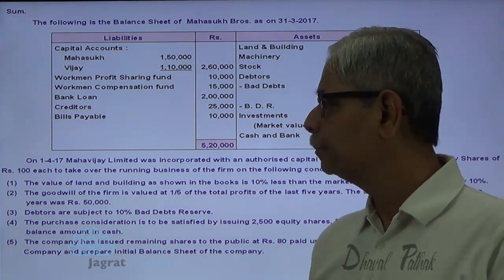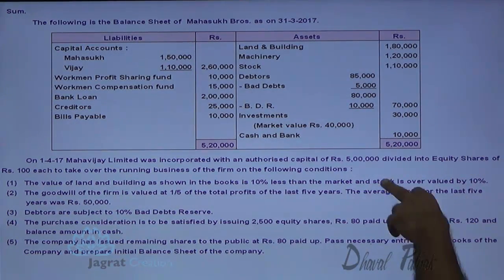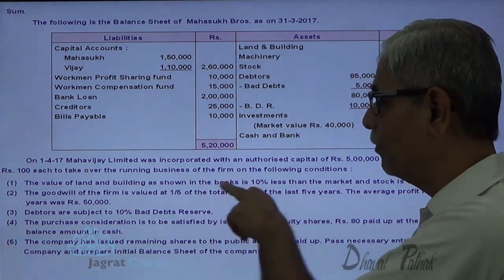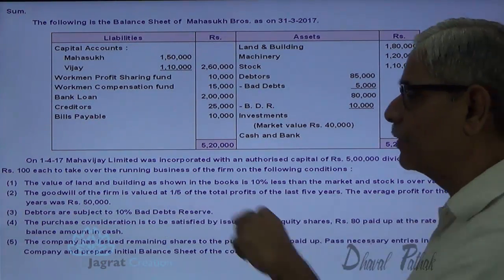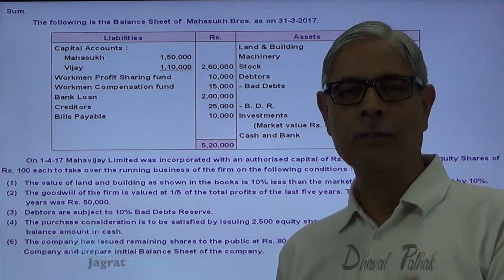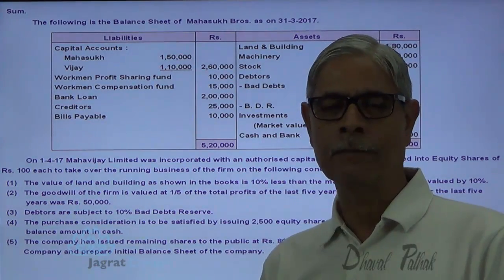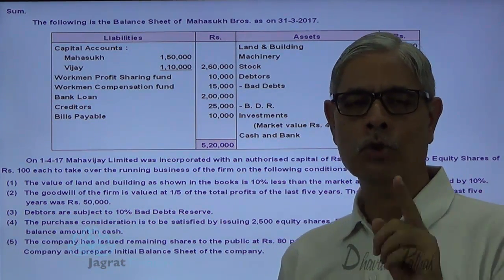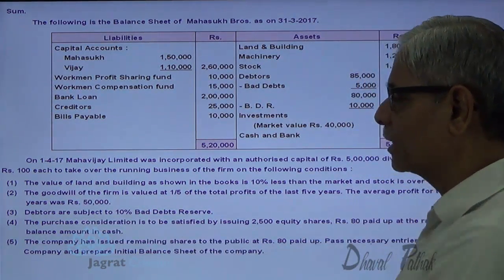Value of land and building as shown in the books is 10% less than the market value. Stock is overvalued by 10%. Goodwill of the firm is to be valued at one-fifth of total profits of last five years, and the average profit of last five years is 50,000. So total profit for last five years is 50,000 into 5 equals 2,50,000, and goodwill is one-fifth thereof, so goodwill is 50,000.